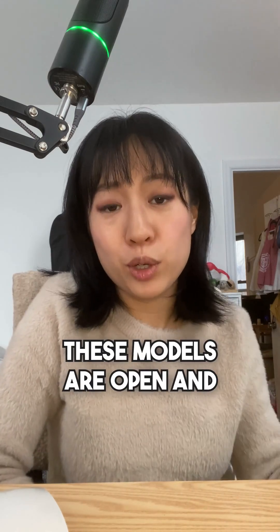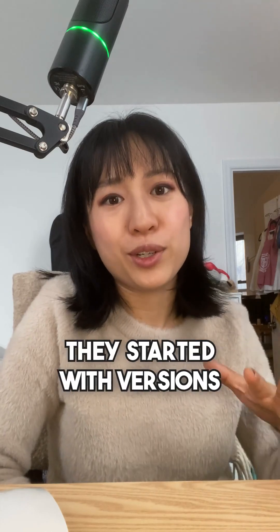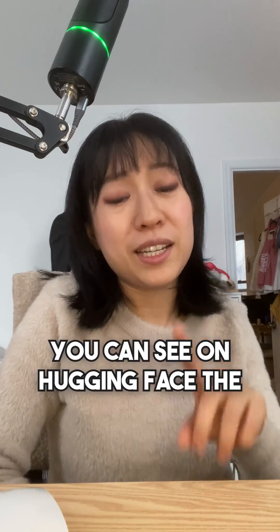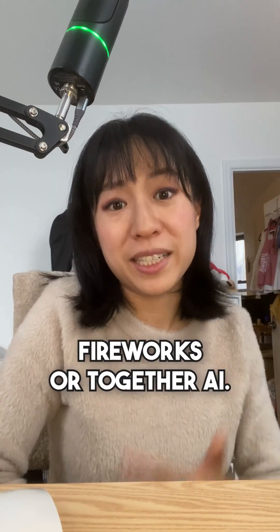As I mentioned, these models are open and they're aligned versions of Llama and Quen. This basically means that they didn't start from scratch — they started with versions of Llama and Quen. You can see on Hugging Face the various options that are available, and if you want to try them via API, you can check them out on Fireworks or Together AI.